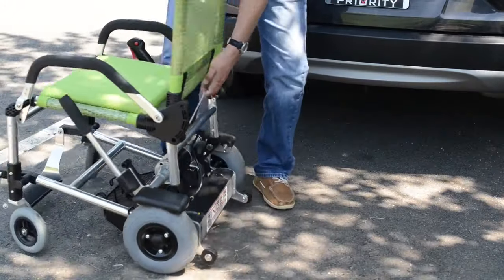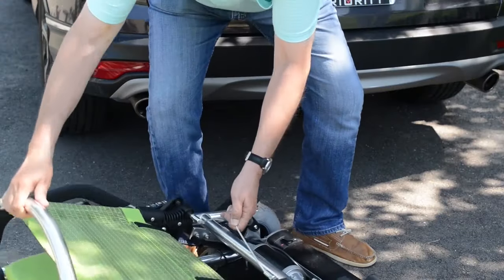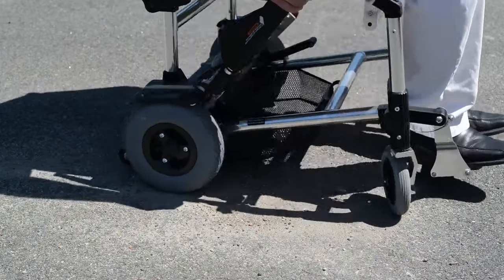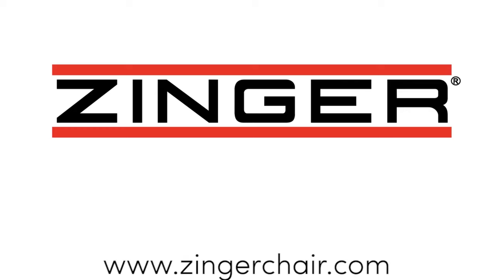Zinger pulls right up to tables or desks like a normal chair. And at just 42 pounds, it's among the lightest chair on the market. Plus, Zinger is fun to drive. Come discover how Zinger can help improve your life.